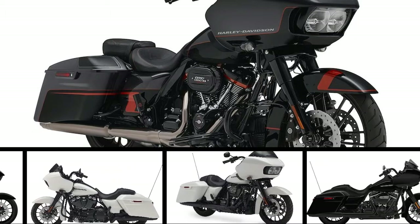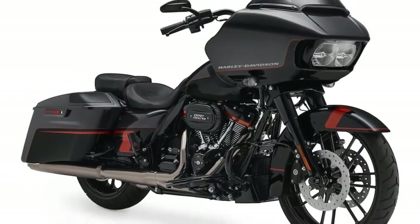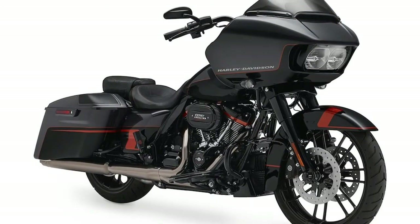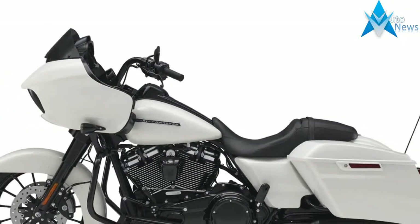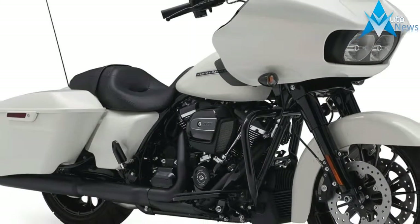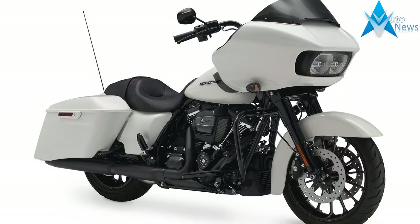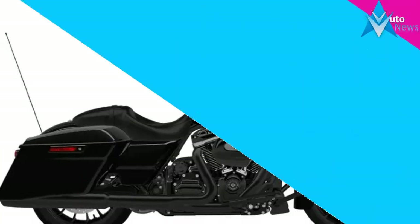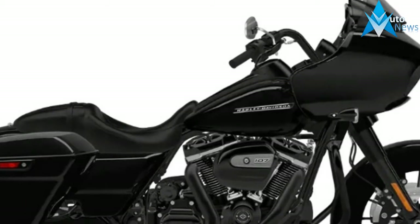Harley Davidson introduced the 107 Milwaukee-8 platform last year in its touring models. The M8 is HD's 9th big twin — a dual-spark plug, single camshaft, 1750cc twin with oil-cooled, 4-valve-per-cylinder heads. The Milwaukee-8 reportedly has 50% better intake/exhaust airflow than its twin cam predecessor, resulting in a claimed 10% gain in torque.